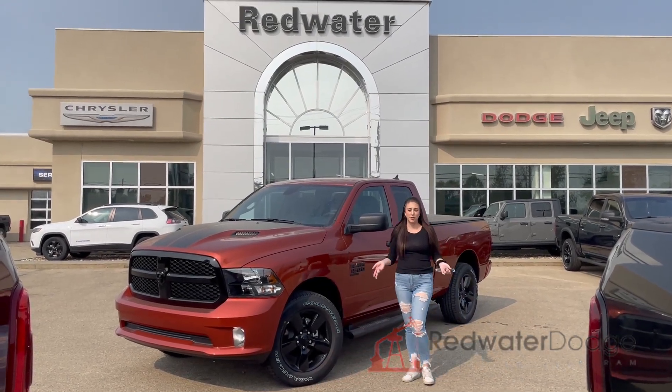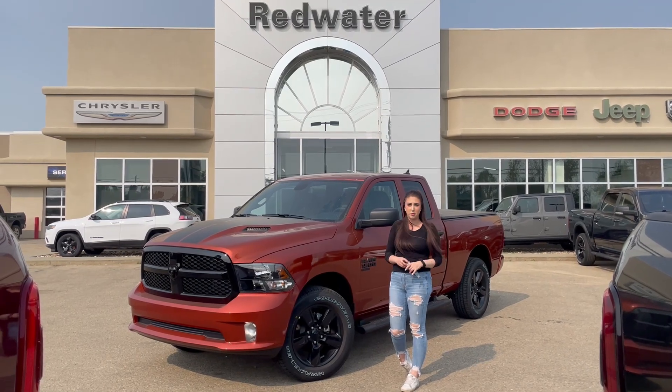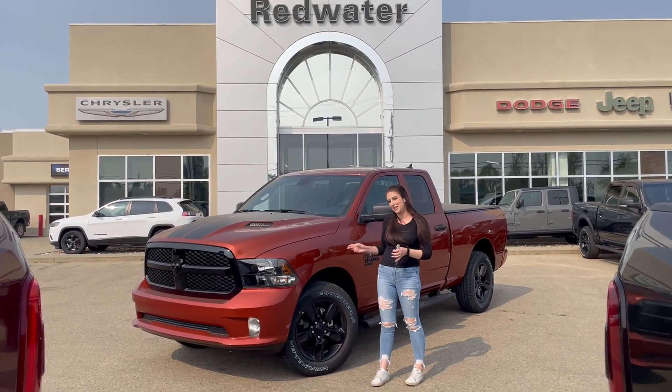Hey guys, it's Jill down at Redwater Dodge, home of the Rig Ready Rams. Now we buy a Ram. Just wanted to show you the newest truck on our lot — it's the 2023 Ram 1500 Tradesman, so let's take a peek.